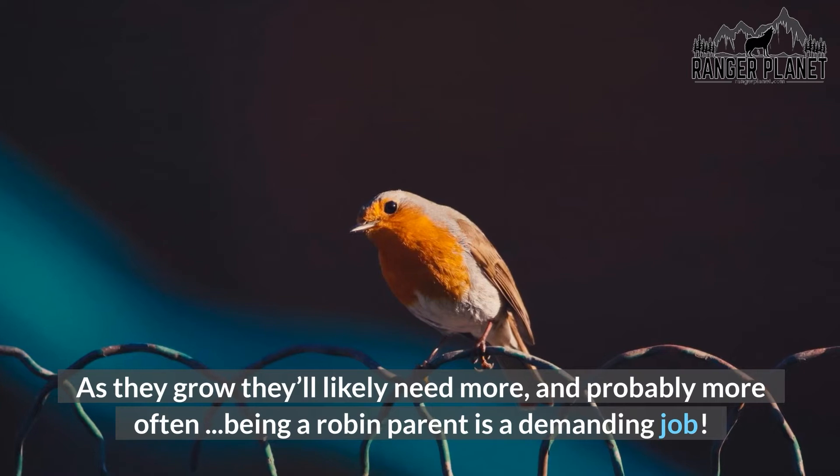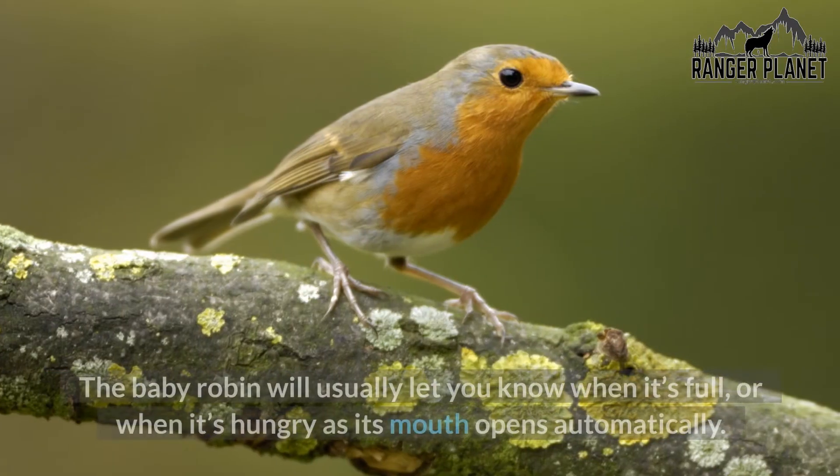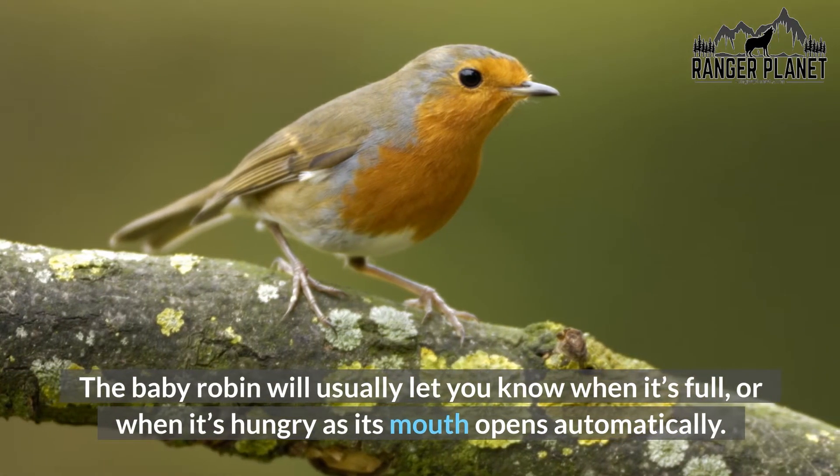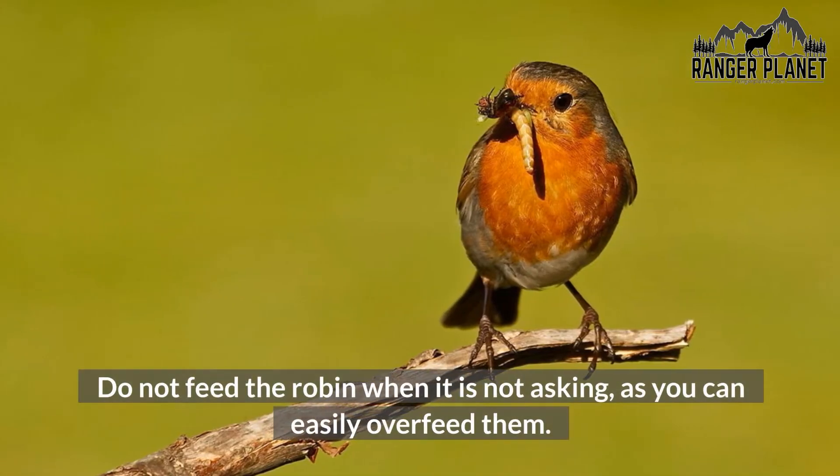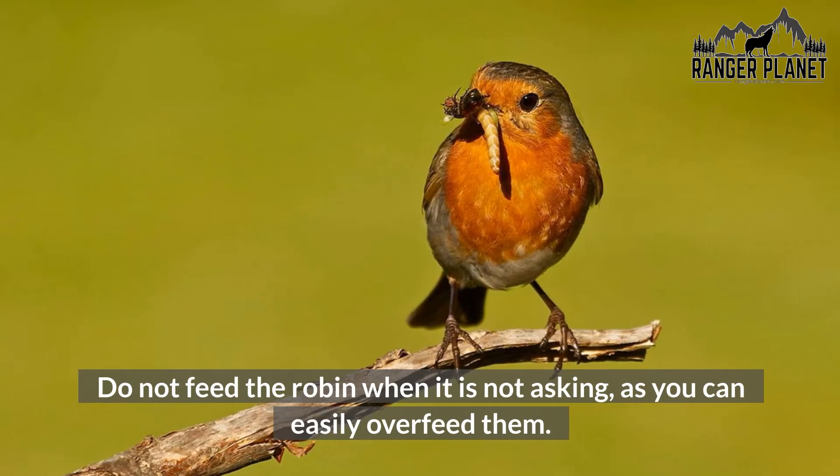Being a robin parent is a demanding job. The baby robin will usually let you know when it's full, or when it's hungry, as its mouth opens automatically. Do not feed the robin when it is not asking, as you can easily overfeed them.